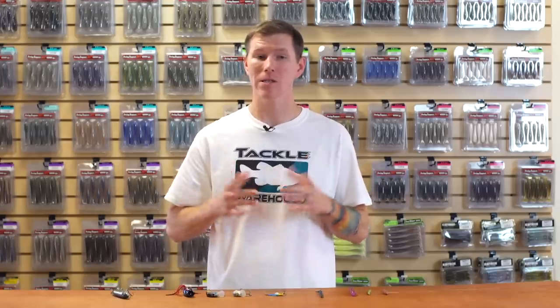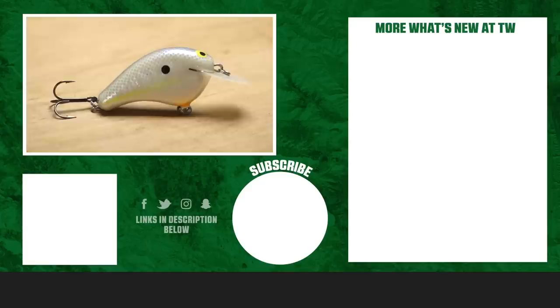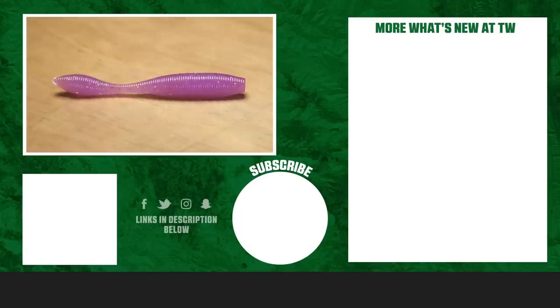That's gonna wrap up this week's episode of What's New at Tackle Warehouse. Thanks for tuning in guys — as always, to learn more and shop, make sure you click the link in the description. Subscribe to our channel, and if you liked the video, let us know in the comments below which product you're most pumped about. See you next time!